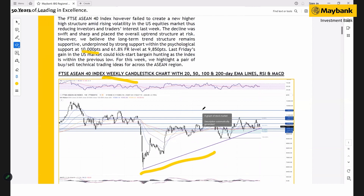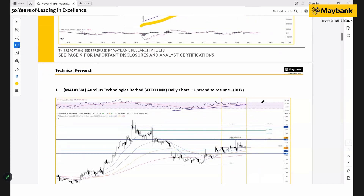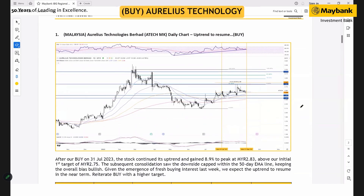For the Malaysia trading ideas, we have a pair of buy and sell calls. For the buy, we're looking at Arisse Technology, which is our earliest buy from 31st July. The stock has gained about 8.9% and peaked at 2.85 cents, slightly above our first target. The subsequent decline was pretty much kept within the 50-day moving average.